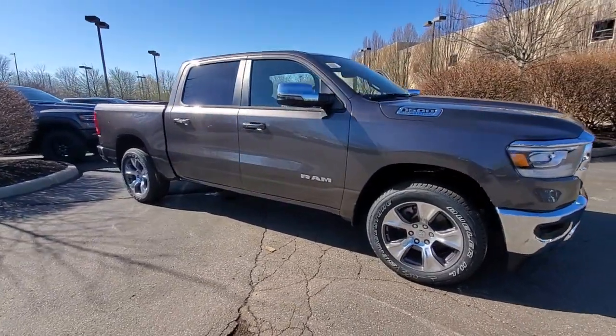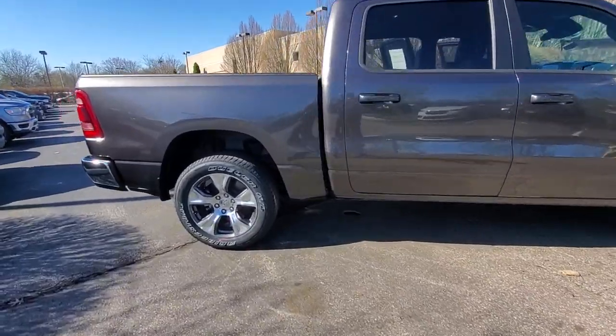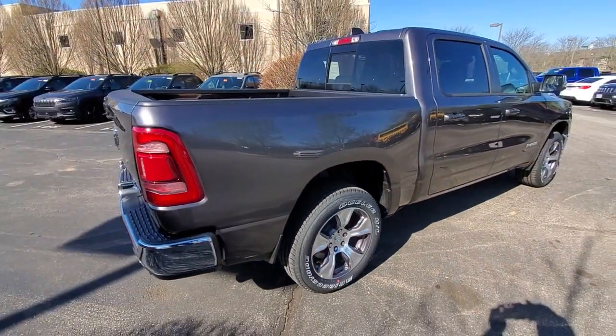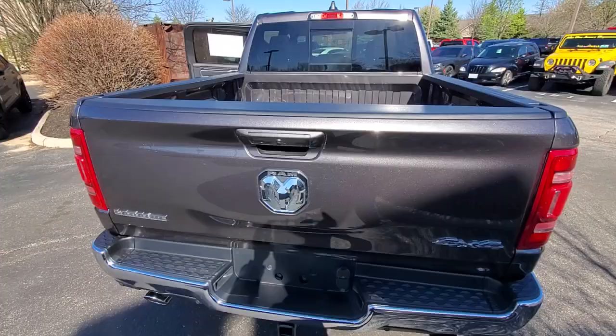Get into a car with value. 2023 Ram 1500. The Ram 1500 delivers gritty towing capability, passenger-focused comfort and safety features, and surprising fuel efficiency. These are just some of the great options this vehicle comes with.